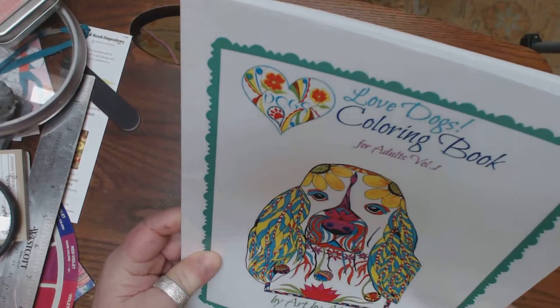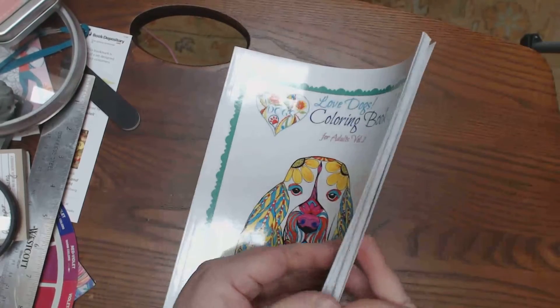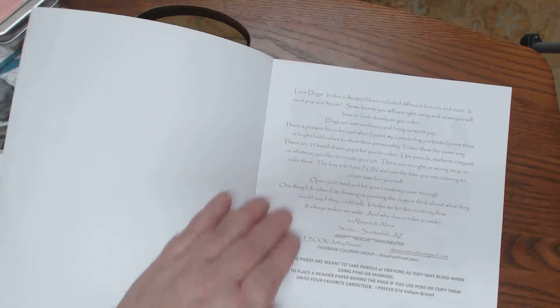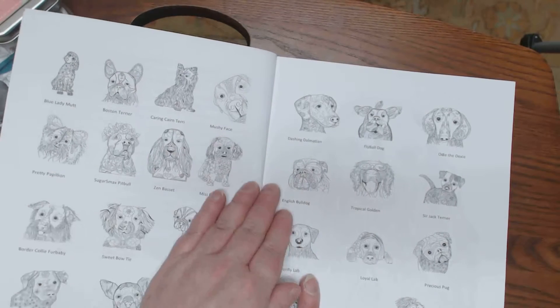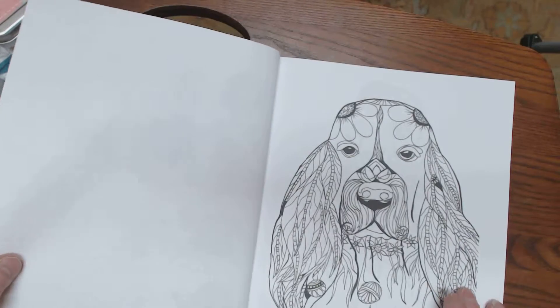The first book of hers I want to show you is Love Dogs Coloring Book for adults — it's the Volume 1 version. She is self-published through Create Space. A lot of you are familiar with her work. I like how she puts all the breeds in the front of the book.